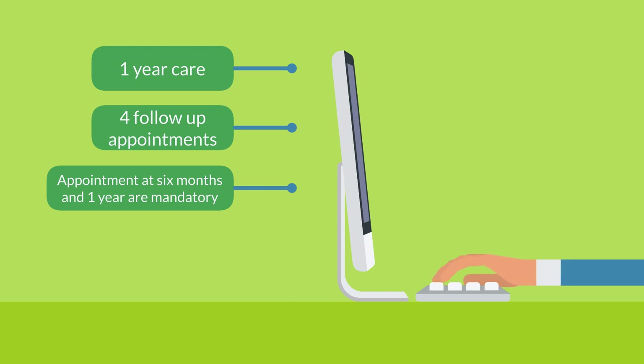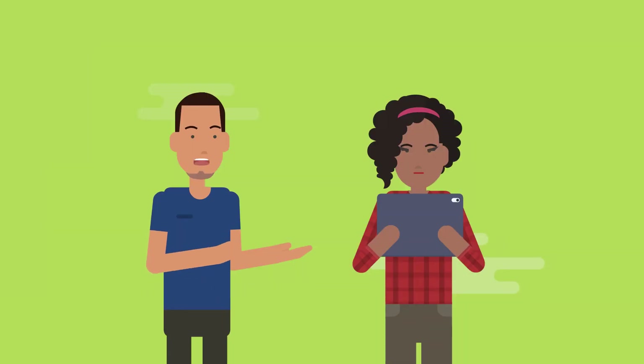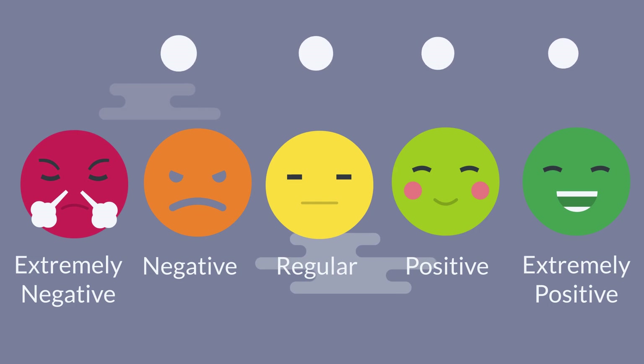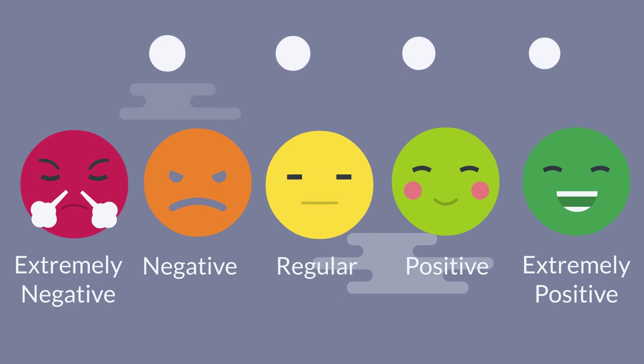In case you need a fifth appointment, the fee you will have to pay is $25 for each appointment. Before leaving the ROMP clinic, you will be asked to complete a satisfaction survey, where you will find a scale of emojis to rate the attention you received. The rating will range from red being extremely negative to green being extremely positive, as seen on the screen.